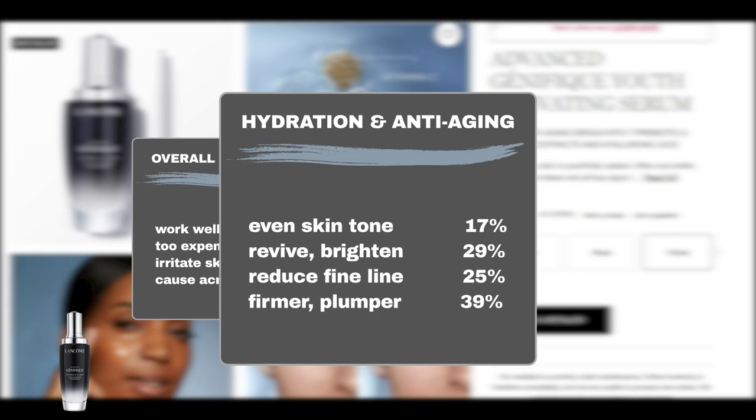Diving deeper into its age-fighting capability: 17% of users found it effective in treating uneven skin tone, 29% reported a revived and brightened complexion, while 39% observed improvements in skin firmness, elasticity, and plumpness. Furthermore, 25% noted a reduction in fine lines.